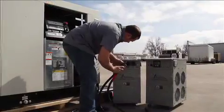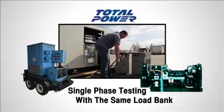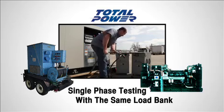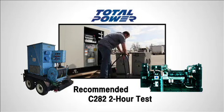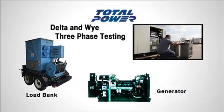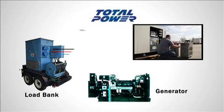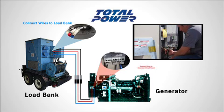Load banking can be part of the usual planned maintenance contract. An experienced technician brings to the generator set a mobile load bank rated to carry the required load. Our technician carries out the recommended CSA C-282 two-hour test, which calls for a load of at least 100% rating. After verifying suitability for the load banking procedure, the technician first connects the wires to the load bank, then connects the wires to the generator circuit breaker.